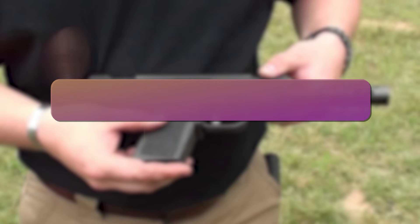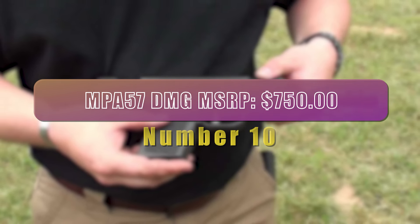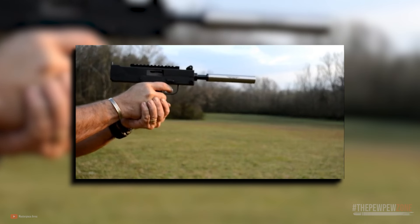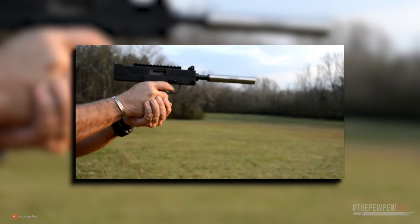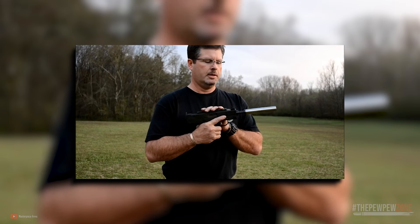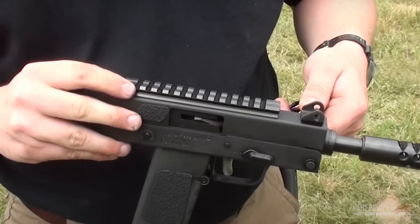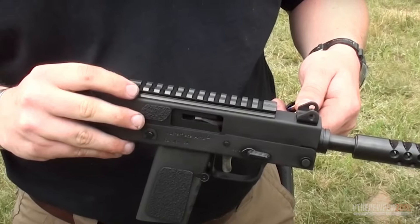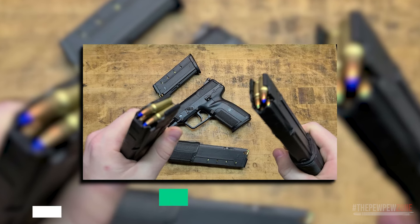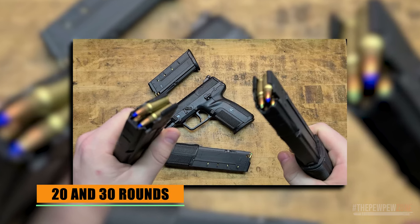Number 10. Masterpiece Arms MPA57DMG — MSRP $750. The Masterpiece Arms MPA57DMG is a semi-automatic pistol designed to use the 5.7x28mm cartridge. It is a lightweight pistol with a fully machined aluminum lower receiver and grips. The ergonomic design ensures comfort and reduces the overall weight, making it easier to carry and use. The gun is compatible with both 20 and 30 round FN57 magazines.